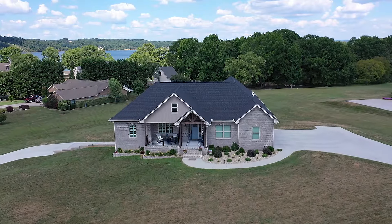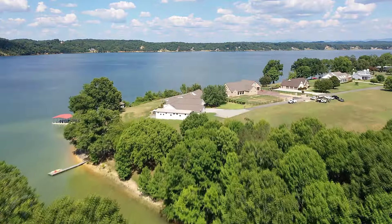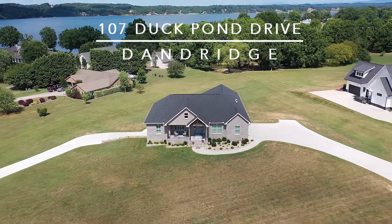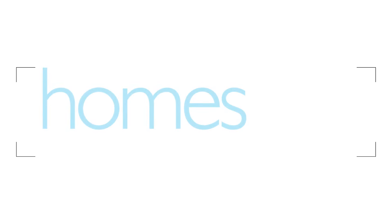Centered on a level two acres extending right down to this inviting cove on Douglas Lake, 107 Duck Pond Drive in Dandridge will provide a lifetime of enjoyment. Call Joe Schulteis of The Real Estate Firm Direct at 865-500-9895.